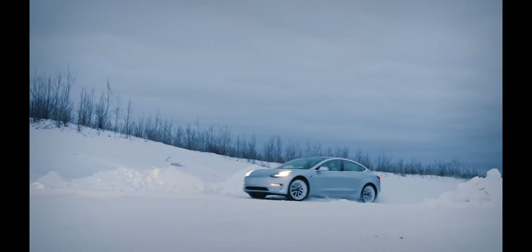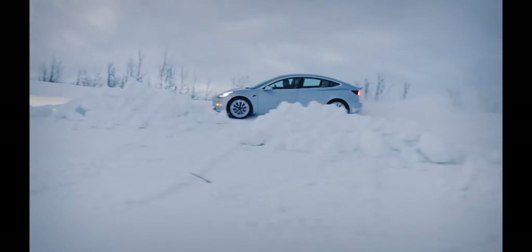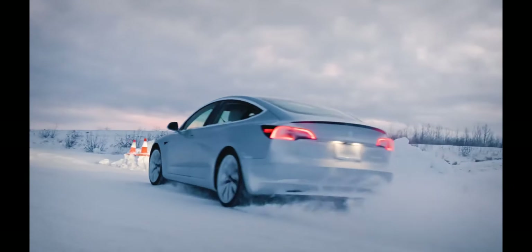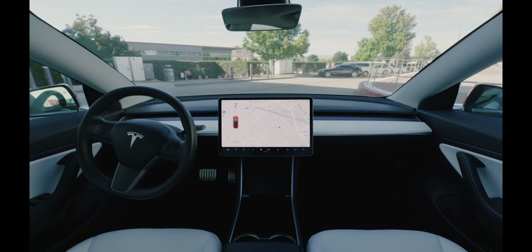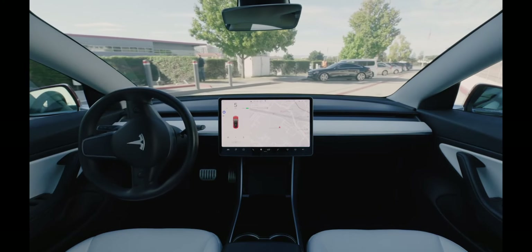Let me give you brief details about the features available. Enhanced Autopilot costs $6,000 extra and includes Navigate on Autopilot, auto lane change, auto park, and Smart Summon. Smart Summon means that if you parked your car far away in a parking lot, you can pull out your phone and ask your car to drive to you — your Tesla will drive to you without any driver and stop right in front of you. Sounds pretty cool, right?